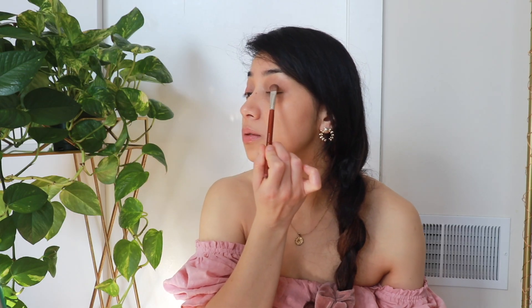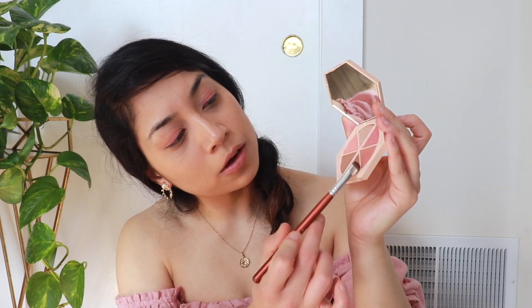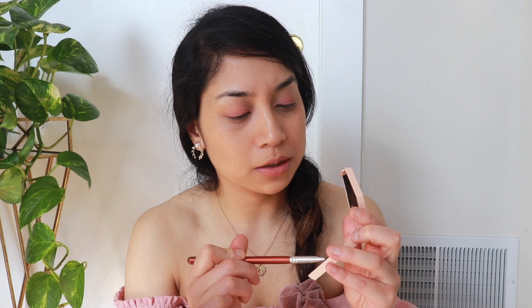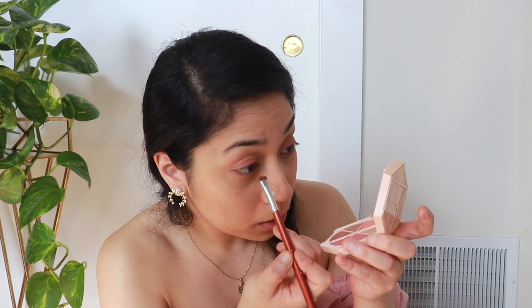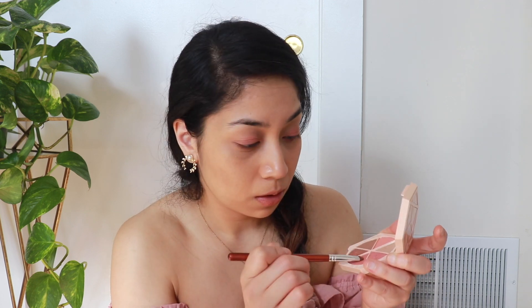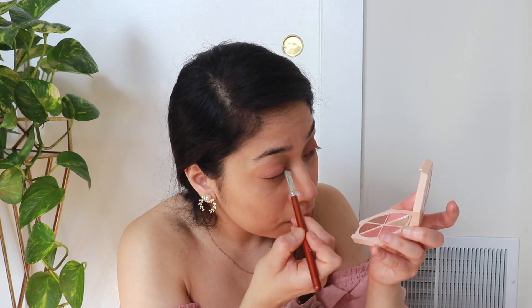First up we'll be starting with the sunset color, which will go all over the eyelid. Next I'm using a brown-reddish color called Phoenix, placing this all over the bottom of my eyelid as well as on the top to balance out the pink color. For the lower lid I'm placing it very close to my waterline, and the same for my upper lid, very close to the lash line.